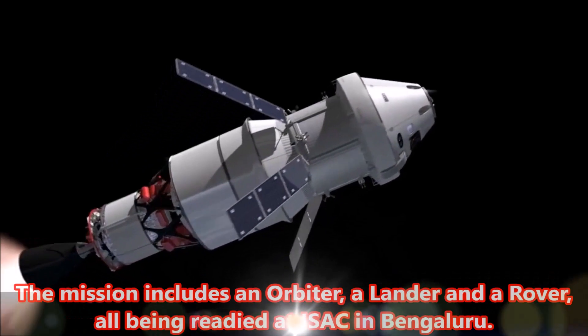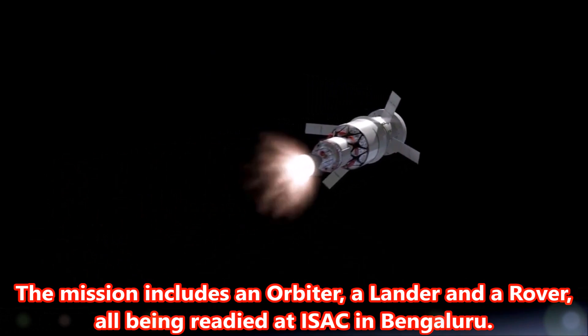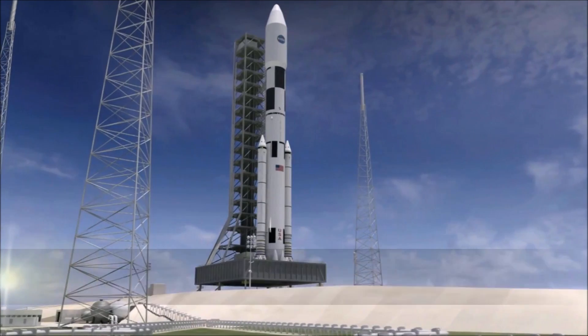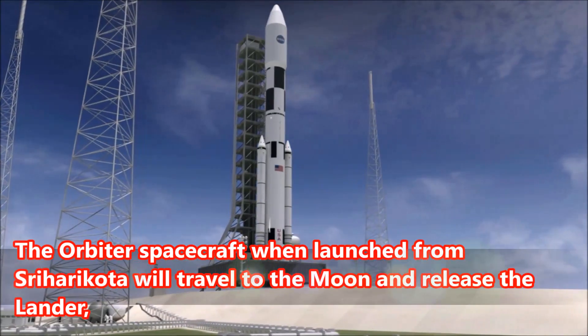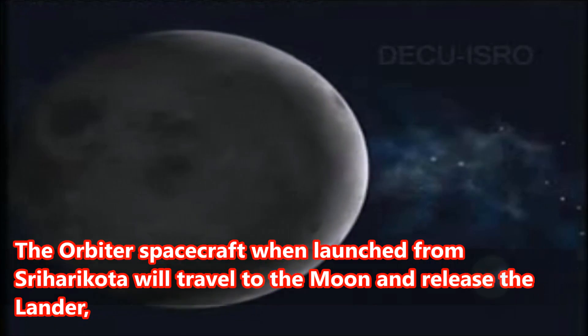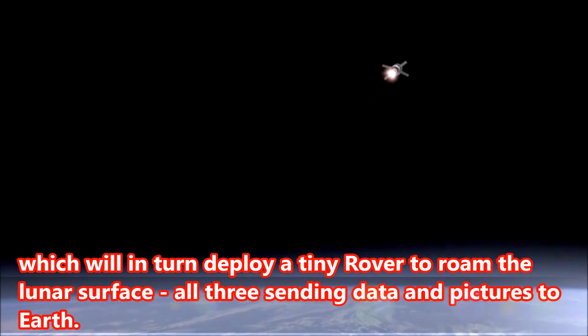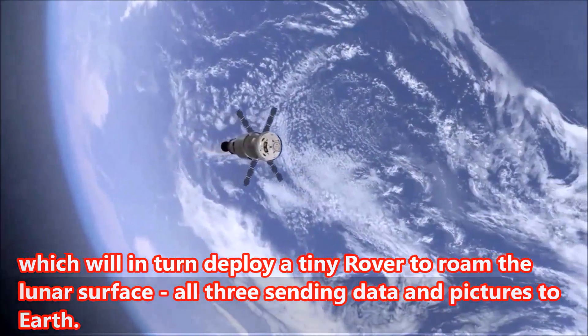The mission includes an orbiter, a lander, and a rover, all being readied at ISAC in Bengaluru. The orbiter spacecraft, when launched from Sriharikota, will travel to the moon and release the lander, which will in turn deploy a tiny rover to roam the lunar surface, all three sending data and pictures to Earth.